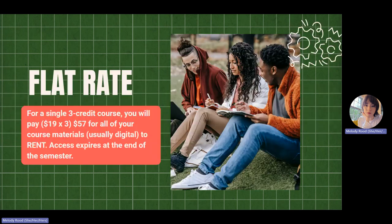The current rate is $19 per credit, or $57 per course — that is for a typical three-credit course. Access is usually digital and delivered through your Canvas account. And because it is a rental, you will lose access at the end of the course.